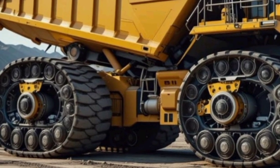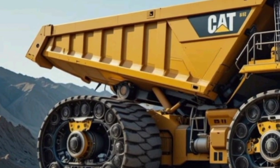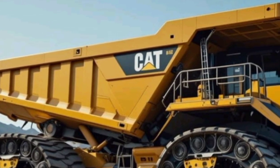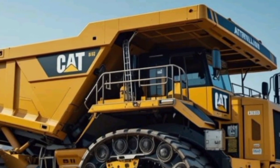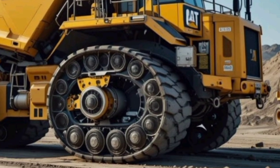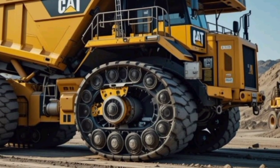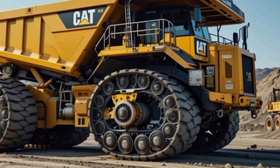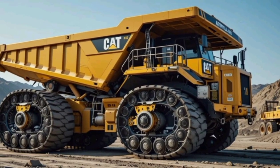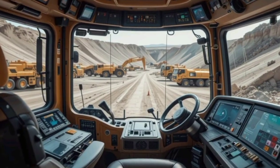As for pricing, the 2025 Caterpillar 797F comes with a hefty price tag, reflecting its premium engineering and capabilities. The base price starts at around $5 million, but depending on customization, additional features, and location, the cost can go even higher. While this may seem steep, mining companies and large-scale contractors see it as an investment due to its durability, reliability, and long-term efficiency in reducing operating costs.